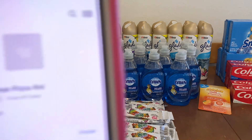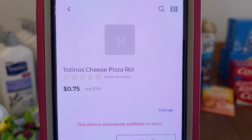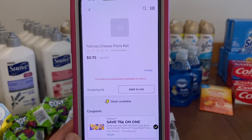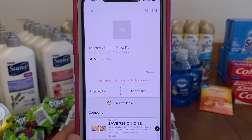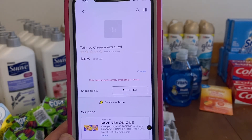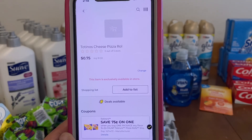We've got the Totino's cheese pizza rolls at $1.00. We have a $0.00 coupon, so $0.00 out of pocket. This is an excellent deal — great for snacks, great for a kiddo to take for lunch.